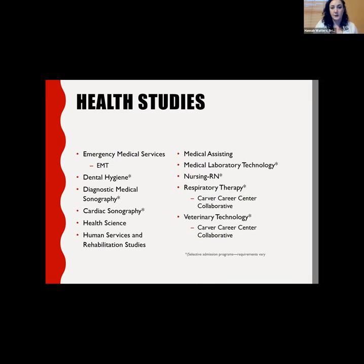Our health studies programs are some of our most popular. We offer dental hygiene and medical assisting in Montgomery, and the majority of our healthcare programs are located in South Charleston — including diagnostic medical sonography, medical laboratory technology, our RN nursing program, and respiratory therapy and veterinary technology programs in collaboration with Carver Career Center. For those, you take general education classes with us and program-specific classes at Carver.